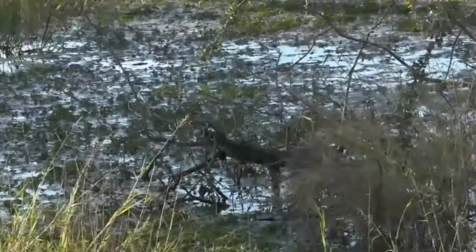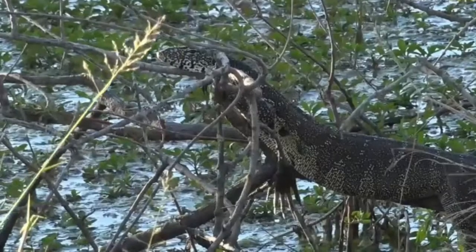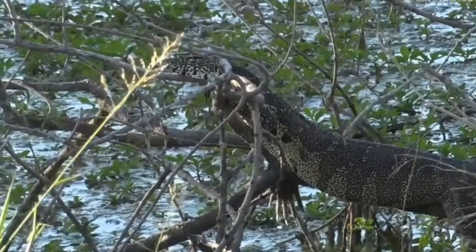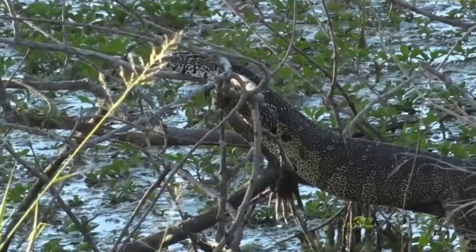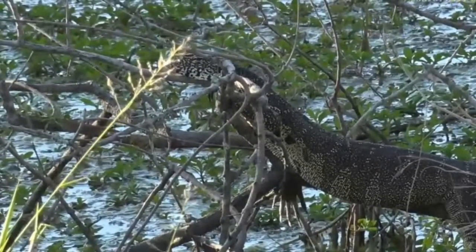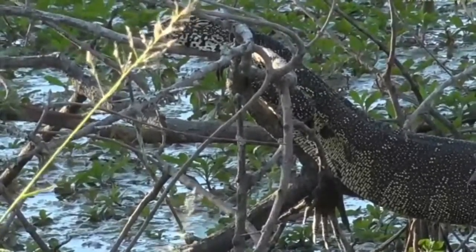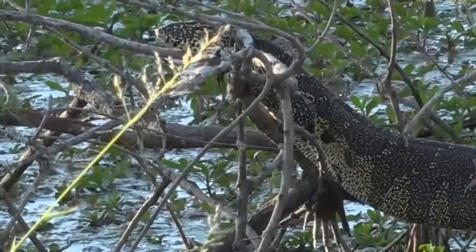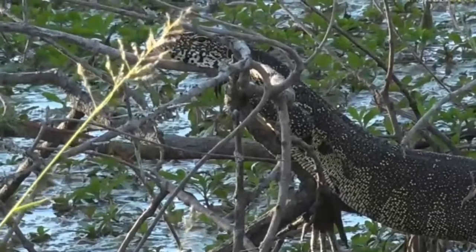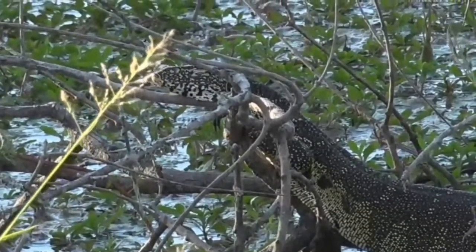Monitor lizards are cunning creatures. They're very clever, and you'll often find them in areas where there's some sort of food item they can make use of. One of their favorite food items is actually crocodile eggs. Anywhere where you've got crocodiles, you'll find monitor lizards giving the crocodiles a hard time. That's why when a crocodile mother has her eggs, she'll often lie right next to the nest to prevent these guys from digging them up and eating them. Monitor lizards have an incredible sense of smell using that forked tongue, and they're able to pick up the scent of eggs in the sand, dig them out, and eat them.